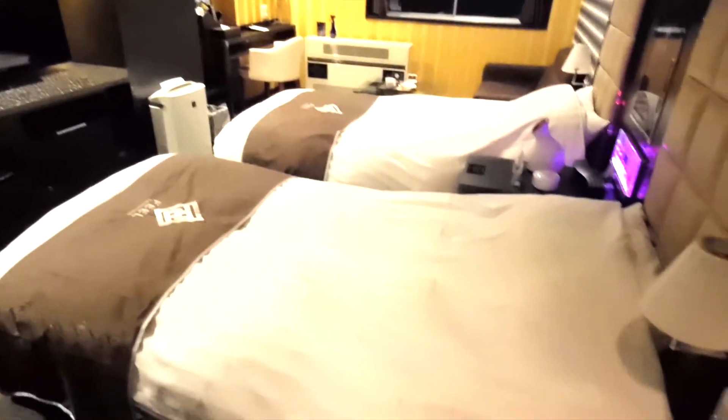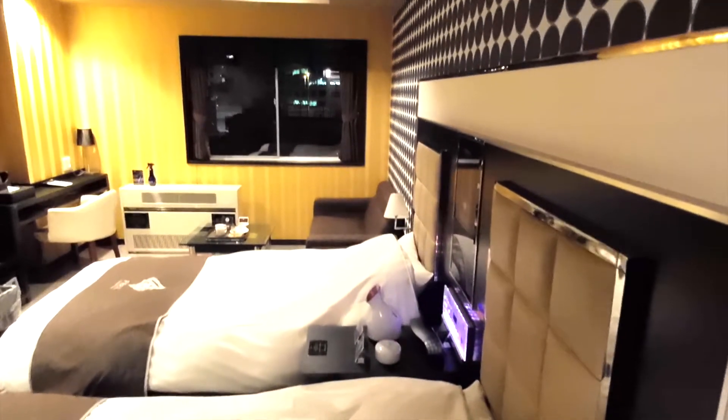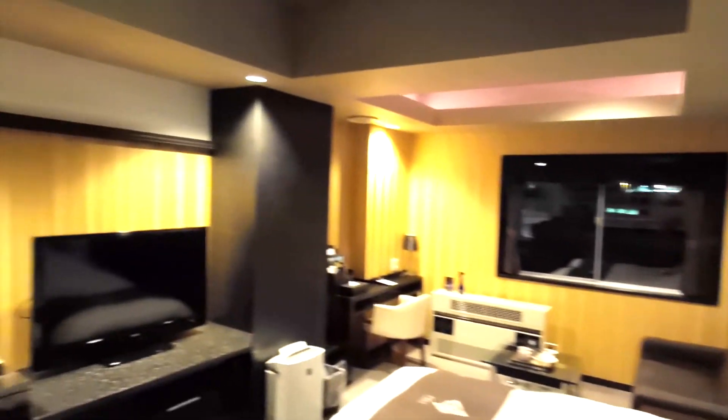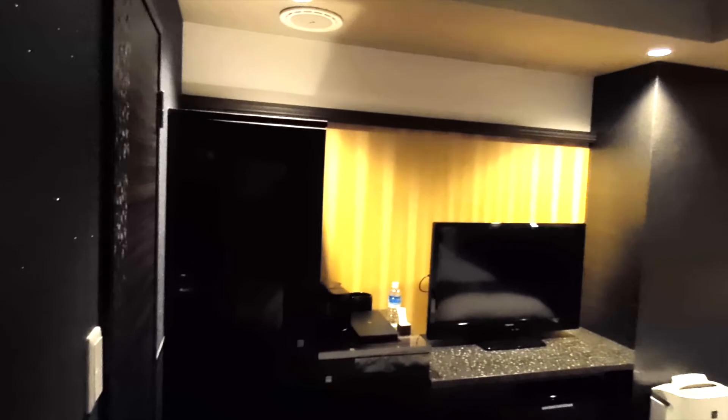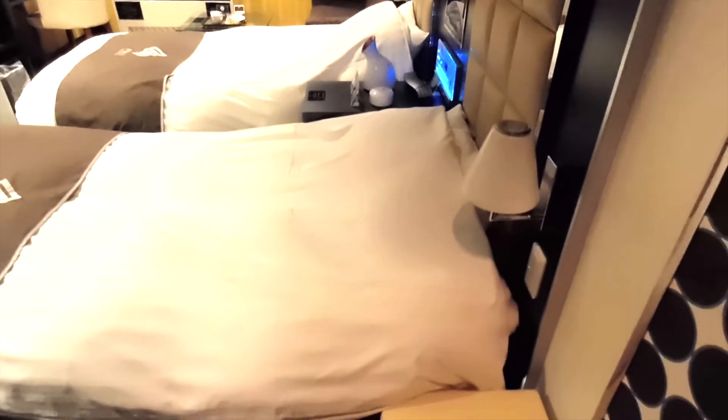靴を脱いで、お部屋こんな感じです。じゃじゃーん。もはやラブホテルですよね。レジャーホテルですね。ここに一人で泊まるのはあれですね、お部屋お任せプランだったんで。しかもツインになっております。今日はこの部屋しか空いていなかったんでしょうね。